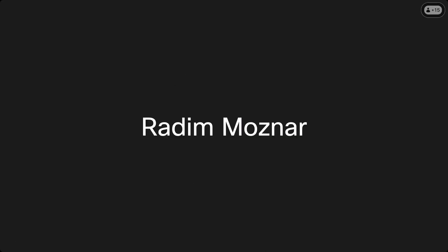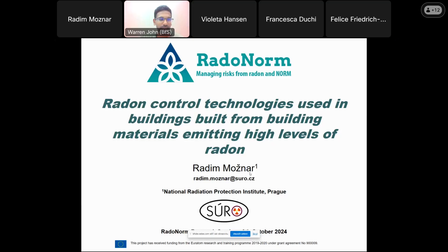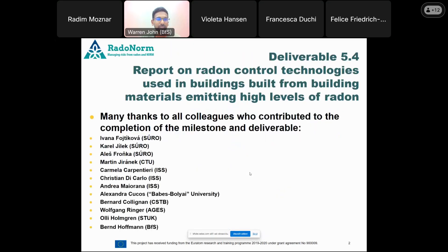This session is focused on radon control technologies used in buildings built from materials emitting high levels of radon. It's more like a commercial for you to download the full version of the deliverable, because it's impossible to say everything in one hour. First of all, thanks to all contributors and colleagues who contributed to the milestone and deliverable — it's quite a huge group of people.